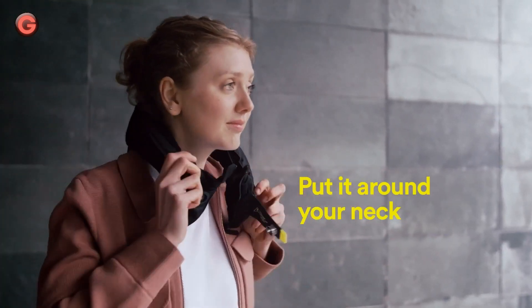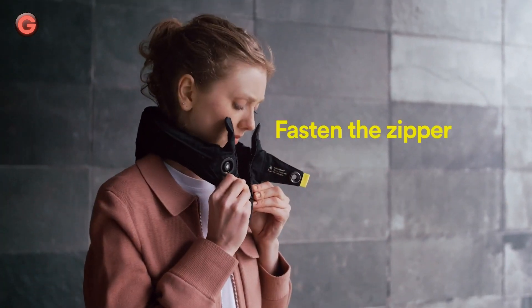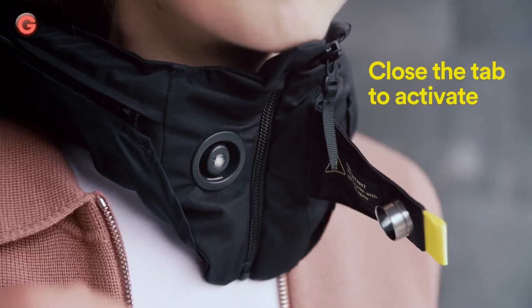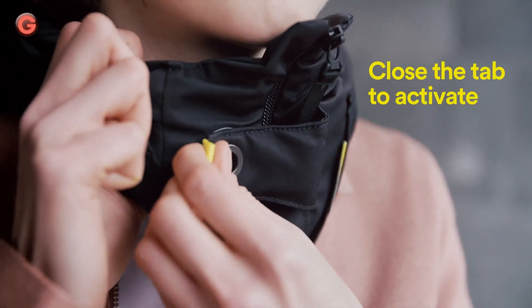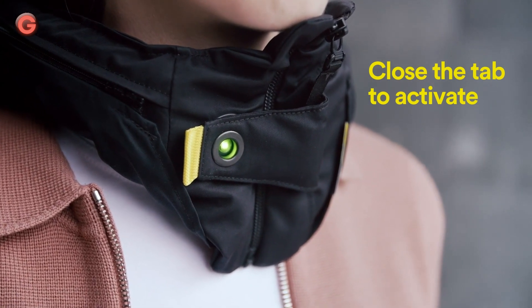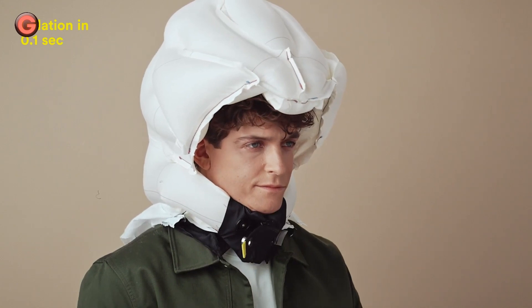The Hövding 3 Head Protection is worn like a collar around the neck. In the event of an accident, the airbag inside the collar inflates in 0.1 seconds to protect your head. This will efficiently fixate the neck and protect the head from injury. Hövding's accident detection system consists of an algorithm based on artificial intelligence technology.